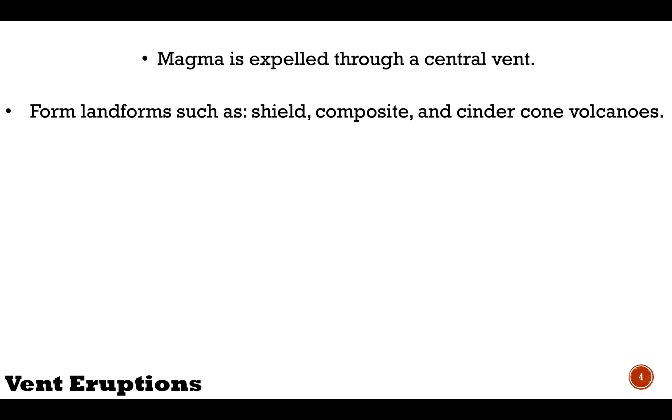The second main style of volcanic eruption is a vent eruption. This kind of eruption occurs when magma is expelled through a central vent. Vent eruptions form different kinds of landforms, including shield, composite, and cinder cone volcanoes.